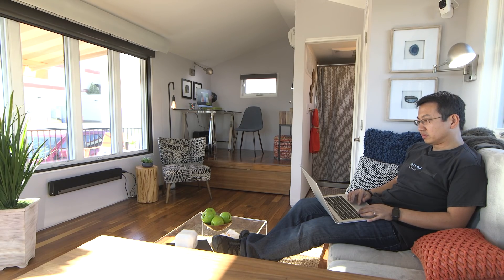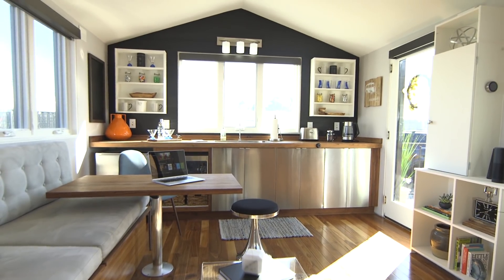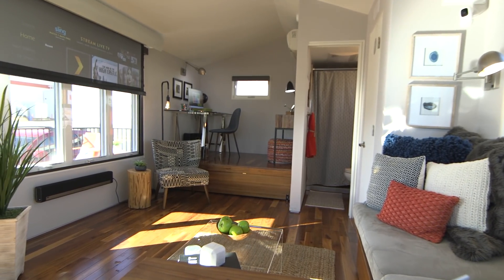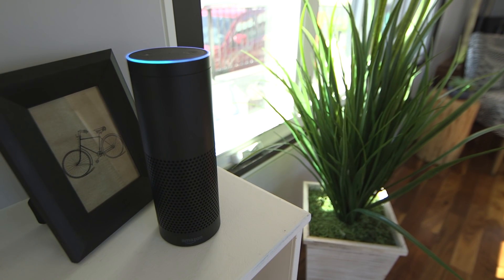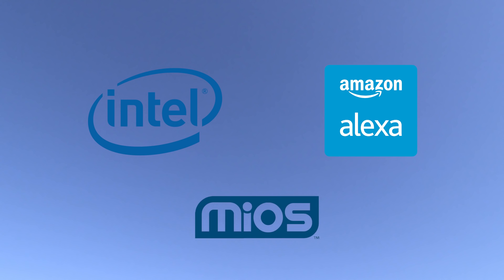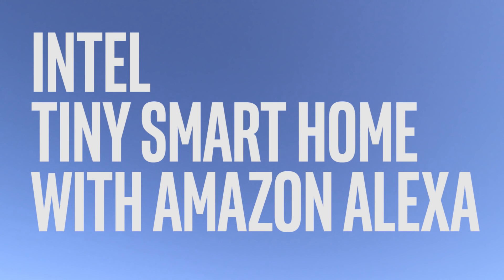I'm just going to mute the Echo now just in case we say the wake word again. It's important to note that this isn't some special trade show demonstration of unreleased technology — everything you've seen demonstrated here can be done today in your home. We're really excited to bring the benefits of voice interaction to customers. We believe that smart homes are enabled through ambient and pervasive intelligence like those you've seen today. On behalf of Intel, Amazon Alexa, and with help from our great partner Mios, I'd like to thank you for visiting our house today.